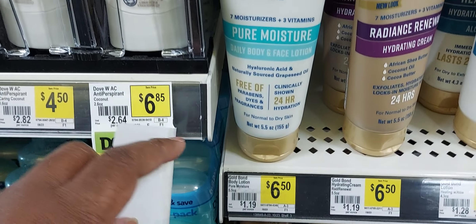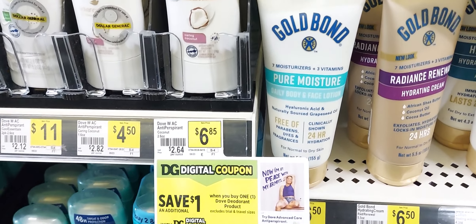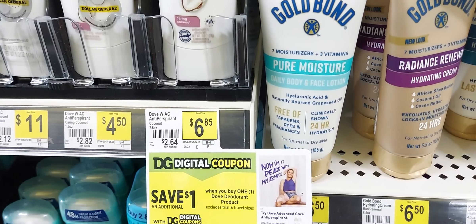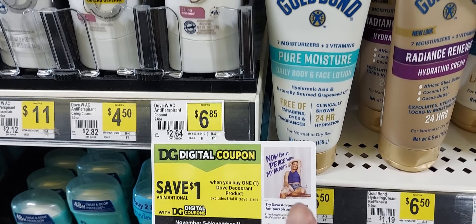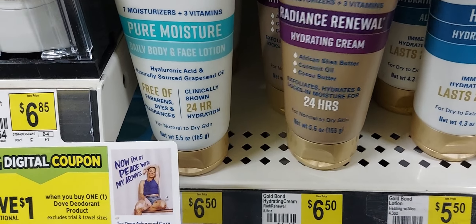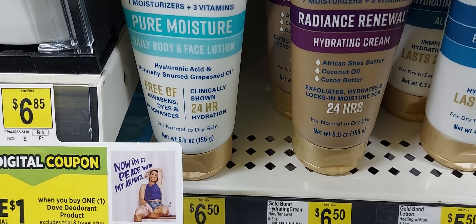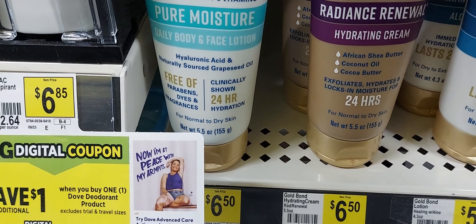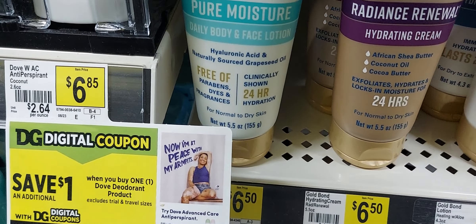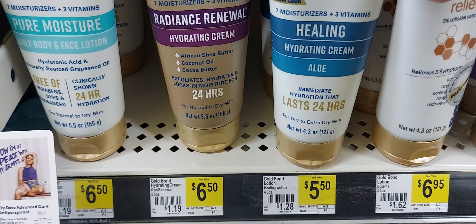Your last item to pick up will be this Gold Bond Pure Moisture — it has to be this one — they are $6.50 and you're going to use the dollar and fifty cent off one digital coupon, and you're also going to get a dollar and fifty cents back on the Dollar General rebate app. The coupon and the rebate are only attaching to this one, and it also attaches to the Radiance Renewal. The rebate and the manufacturer coupon attach to the Pure Moisture and the Radiance Renewal — they're $6.50.